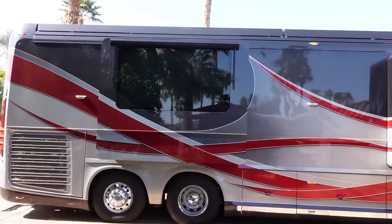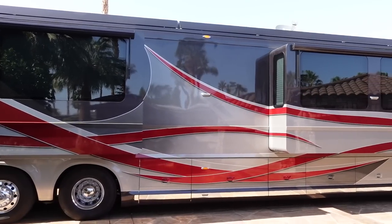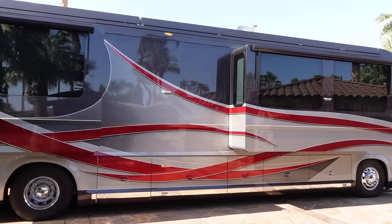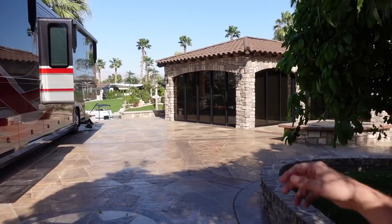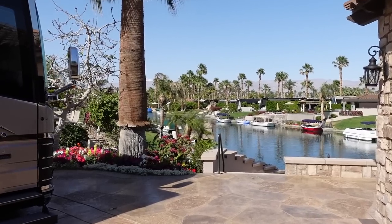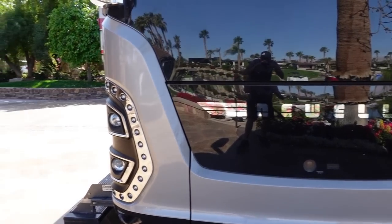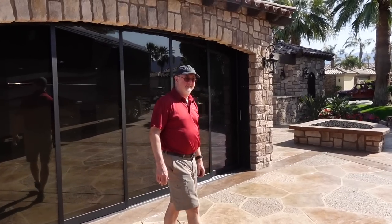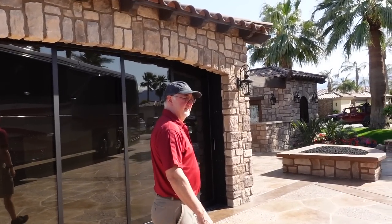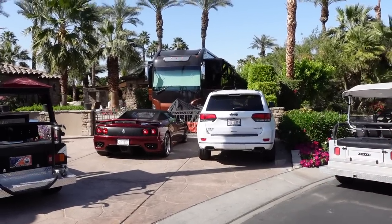There's an absolutely stunning Newell Coach here on this beach. Beautiful lot — I love the colors of this coach. Got a beautiful spot here that overlooks the water. Definitely an awesome site here. They're definitely doing it right here at MCC. Beautiful Newell Coach back there.